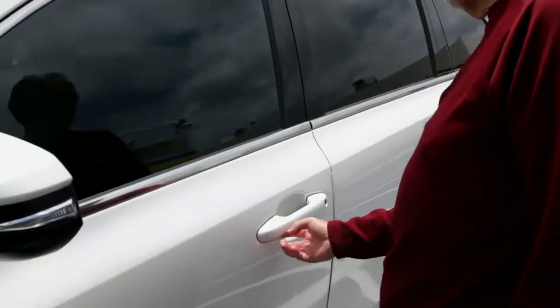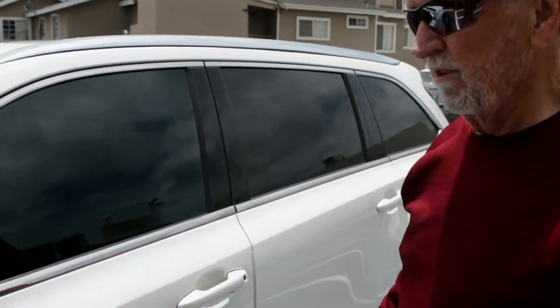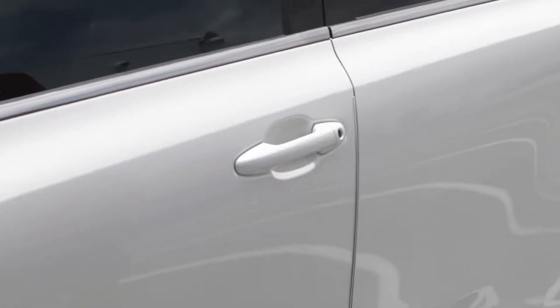They really know what they're doing. I'm really happy with it. Bill and Jesus in the front are really welcoming and very professional — they know what they're talking about. They thoroughly examine the car when you bring it in.